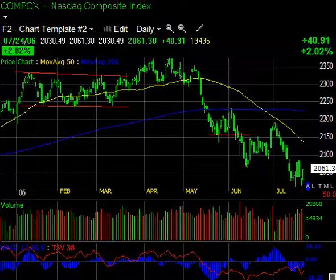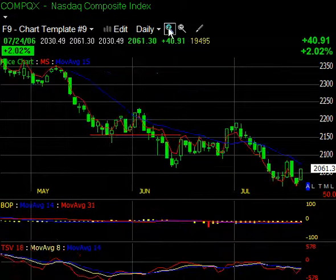First up, I have the NASDAQ Composite Index. What we're looking at here is we still have this sloping 50-day moving average. So if you're going to trade with the trend, you'd use a day like today as an opportunity to go short. My time-segmented volume, 38-day, is still below the zero line. And if we flip over to the accumulation distribution, the time-segmented volume 18, the shorter period, is just barely crossing above the 8. The 14-day moving average is still way below the zero line. Money stream has not gotten above its 15-day moving average. Not a lot to see here.